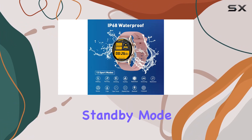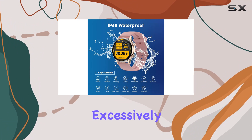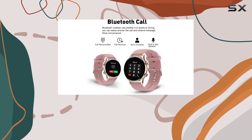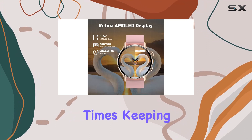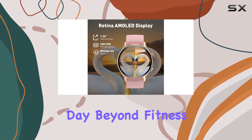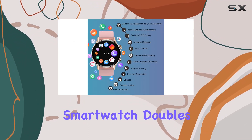Speaking of battery life, the lower energy consumption of AMOLED ensures longer standby times, keeping you connected throughout the day. Beyond fitness, the Welike Height smartwatch doubles as a health monitor.